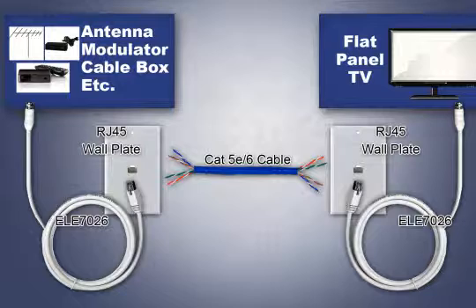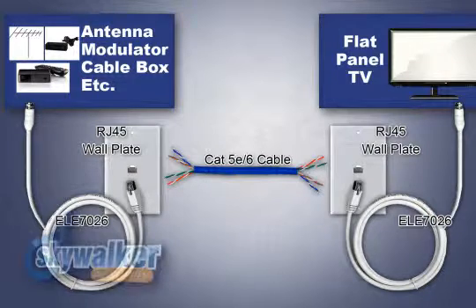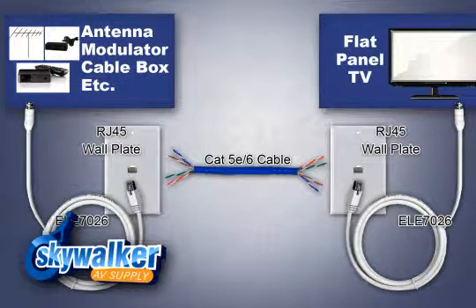It also connects to Apple TV, Roku boxes, and more. You can use either wall plates or couplers to connect the CAT5E or 6 cables together.